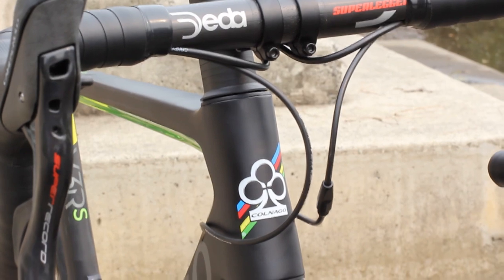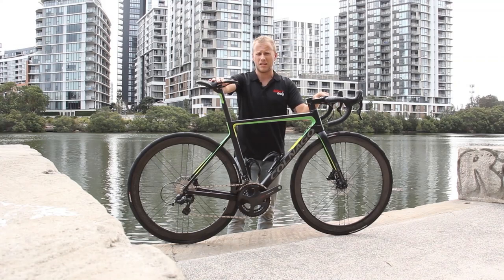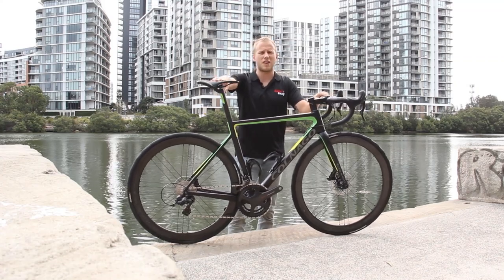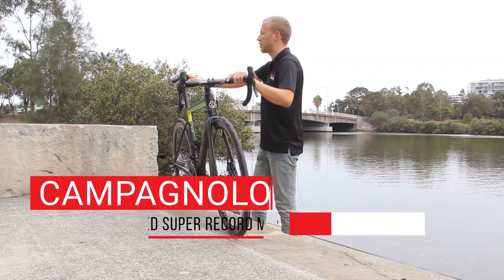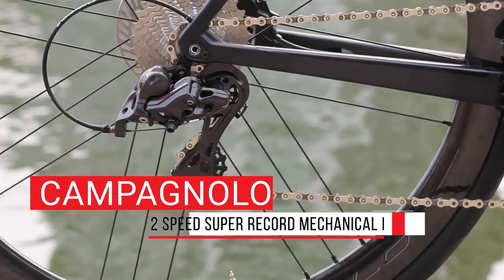And it handles better too, having been designed for 28mm tyres, and it handles all the way up to 30mm. The lovely matte black and lime green rig you see in front of me is one of four colour options that we offer at Bike Bug, and it's kitted out with Campagnolo's 12-speed Super Record mechanical groupset, geared toward riders who want to equip their bicycle with the best the market offers.